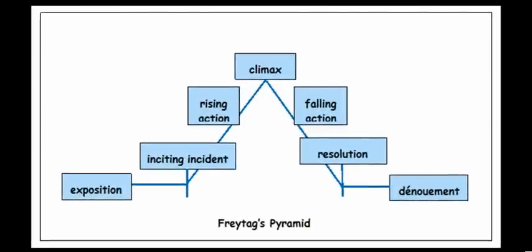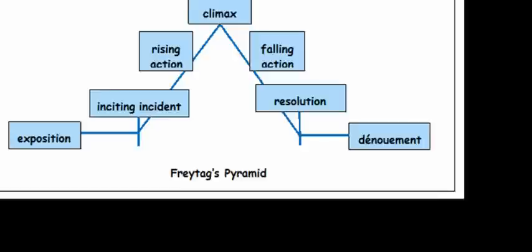We are applying Freytag's Pyramid to the different settings in Jane Eyre, which seems to be a really good way to analyse the structure. I'm going to go through the rest of this section in this video. So let's look at Thornfield Hall, which is of course chapters 11 to 27.